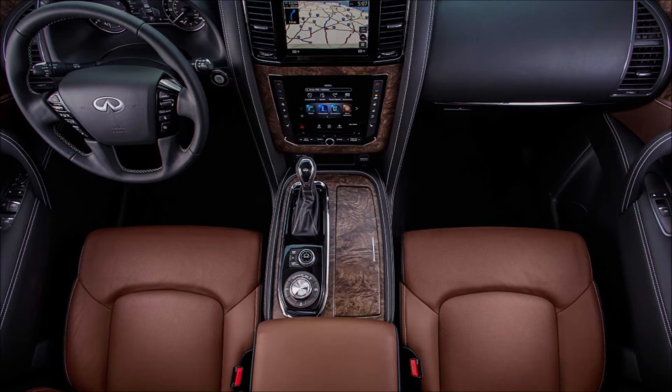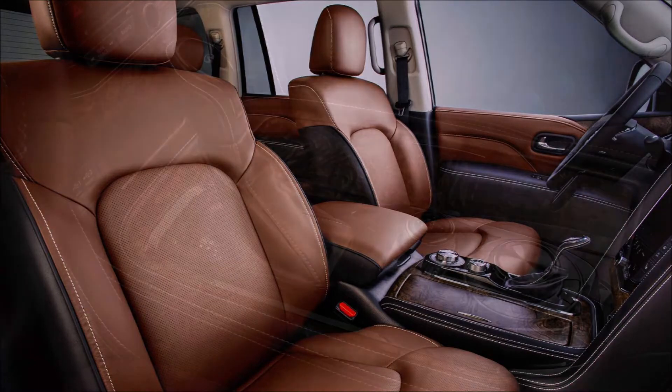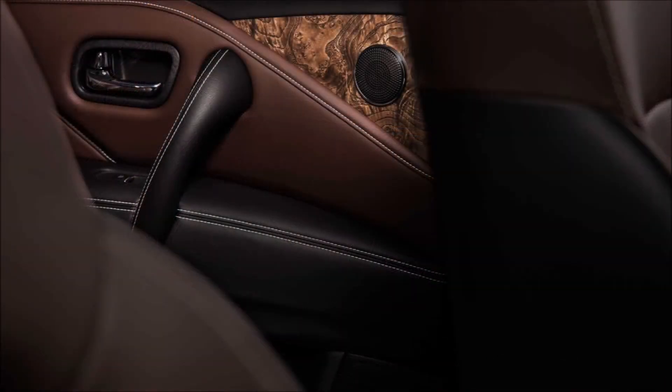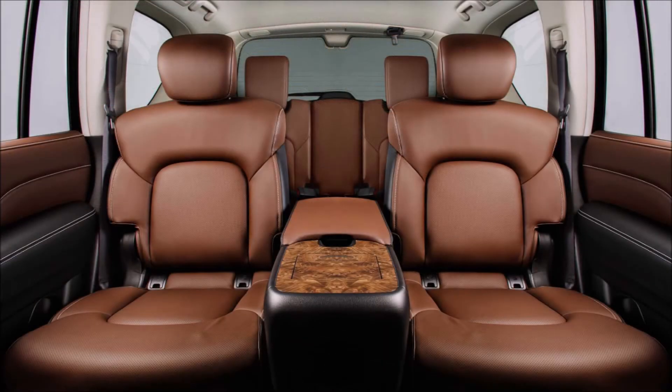The entry-level Lux grade gets a wide range of driver assistance technologies as standard, such as blind spot intervention, lane departure prevention, distance control assist, a rear seat belt reminder, and an upgraded intelligent cruise control system. Apple CarPlay and Android Auto are also now available.